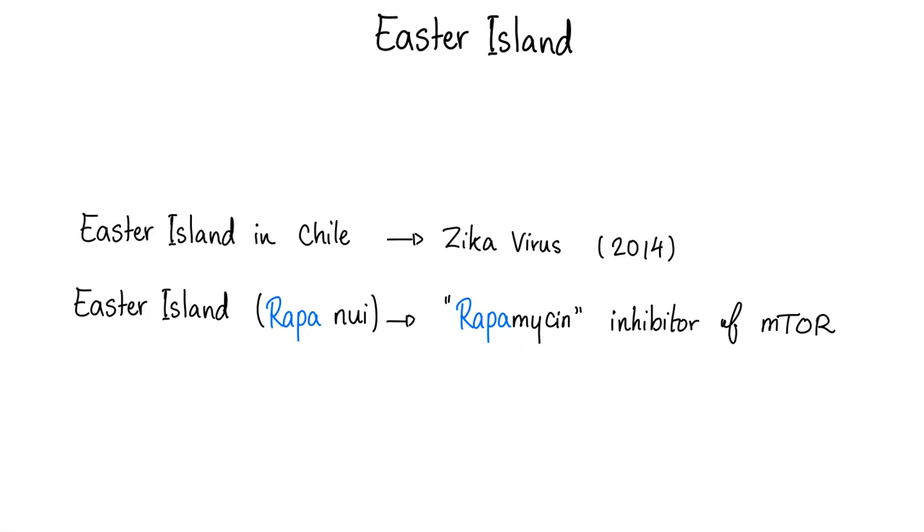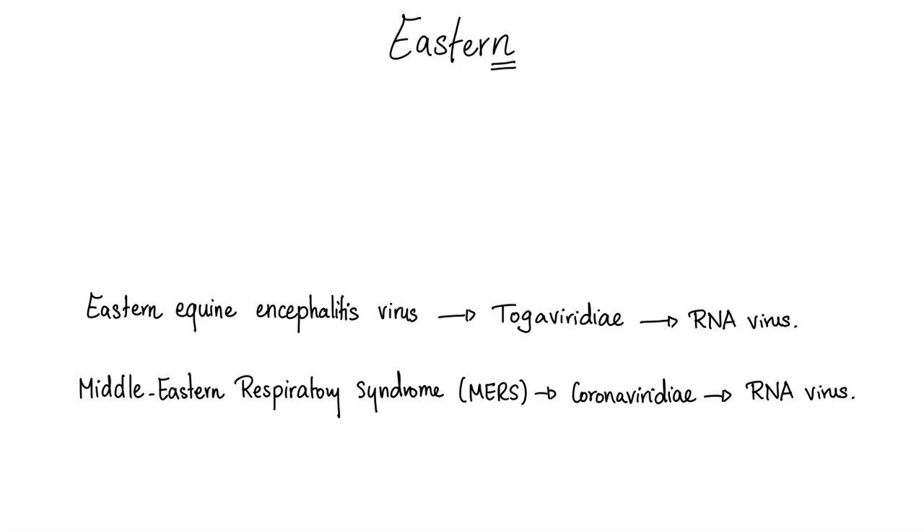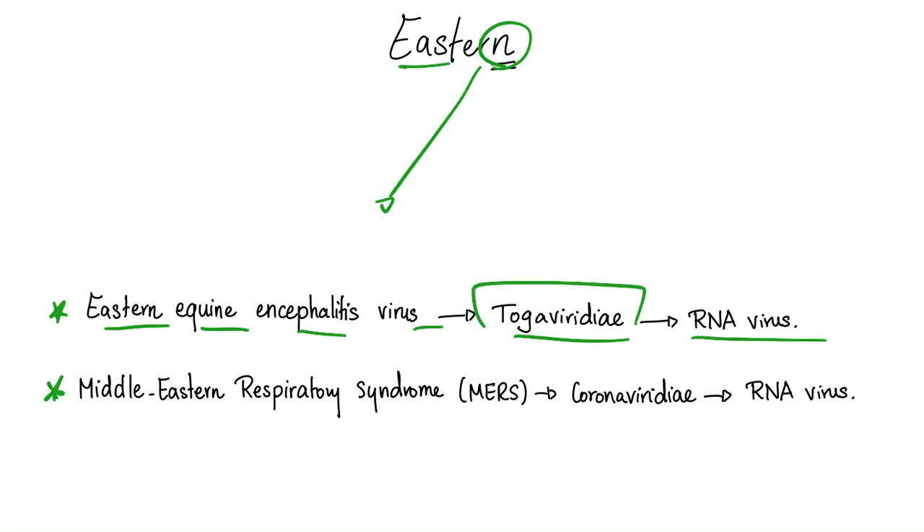What is Rapamycin? It's the inhibitor of mTOR. mTOR is a famous receptor, discovered by a medical student — yes, indeed, it can happen. Now, there is a difference between Easter and Eastern. Eastern equine encephalitis virus is a togavirus, which is an RNA virus. Middle Eastern Respiratory Syndrome, or MERS, is a coronavirus — and it's an RNA virus.